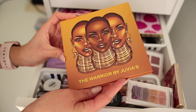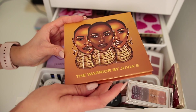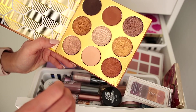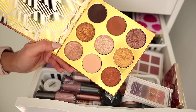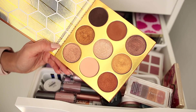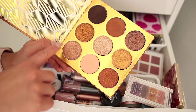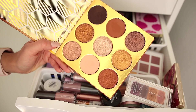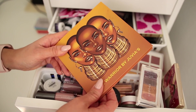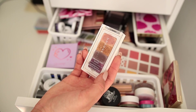Right on top we have the Warrior by Juvia's Place palette. I love the artwork they use on their palettes and that's part of why I hold on to them way longer than I should. In general I just don't reach for this palette much anymore. It's a beautiful mix of warm and cool toned neutrals, but it does lean more shimmery — six shimmers and only three mattes. Keeping with the theme of this declutter, I'm really trying to only hold on to what I'm actually using, so this is going to be a declutter.